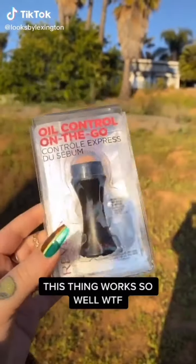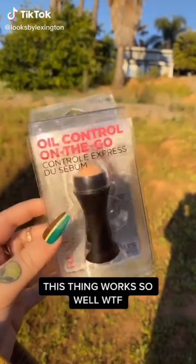TikTok influenced me to try this new Revlon oil control on-the-go stick. It's made out of real volcanic stone and it's like a roller — you roll it on your face and it's supposed to take away your oil. You can see that I am oily, so let's just roll it and see what it does. Wait — what the heck? It literally gets rid of all the shine and it doesn't mess with your makeup at all. This thing is crazy. Obsessed.